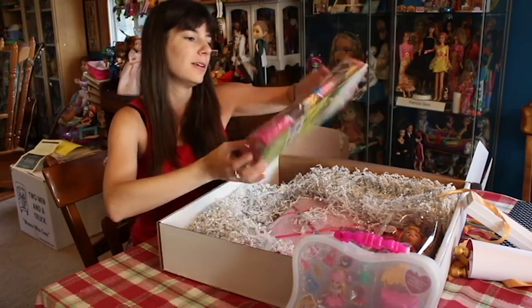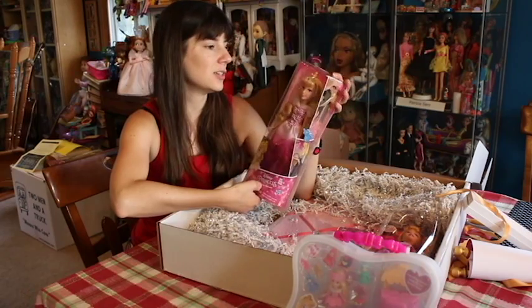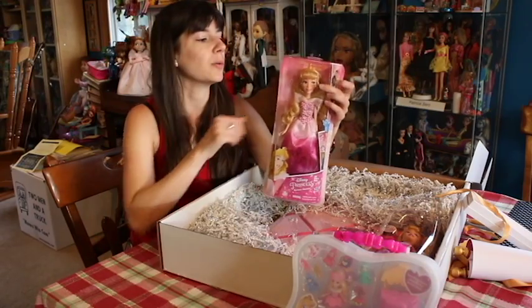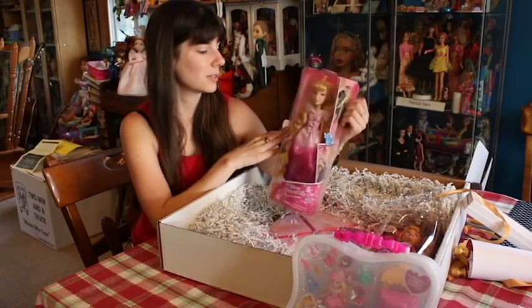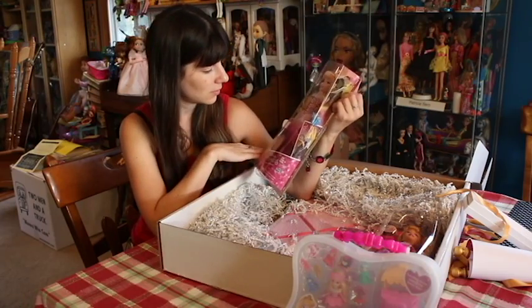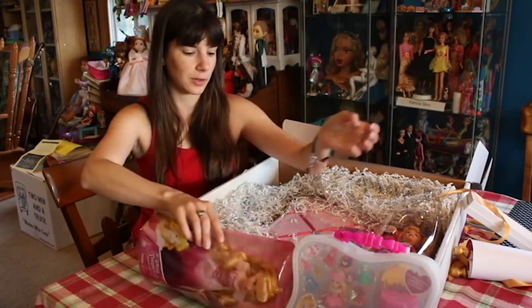We have the Royal Shimmer Aurora right here. She has a cute face mold — it does look different than the rest. She doesn't have a lot of bridge to her nose, like this part right here. It is not as pronounced as some of the others that they have made. She has a cute face though. So this is Royal Shimmer Aurora.